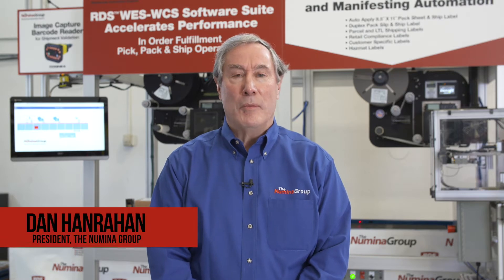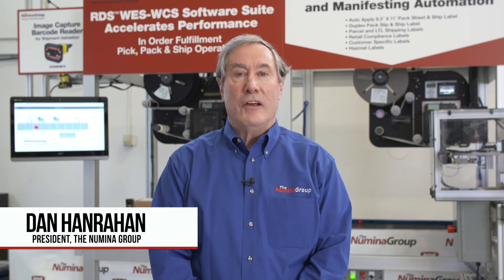Hi, I'm Dan Hanrahan with Denumita Group. Denumita Group is a systems integration firm focusing on warehouse automation and software development.